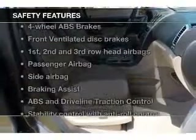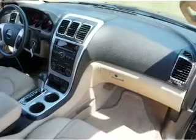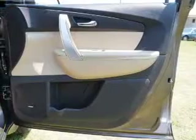And for your peace of mind, the following safety equipment is included: front ventilated disc brakes, curtain head airbags, passenger airbag, and side airbag.